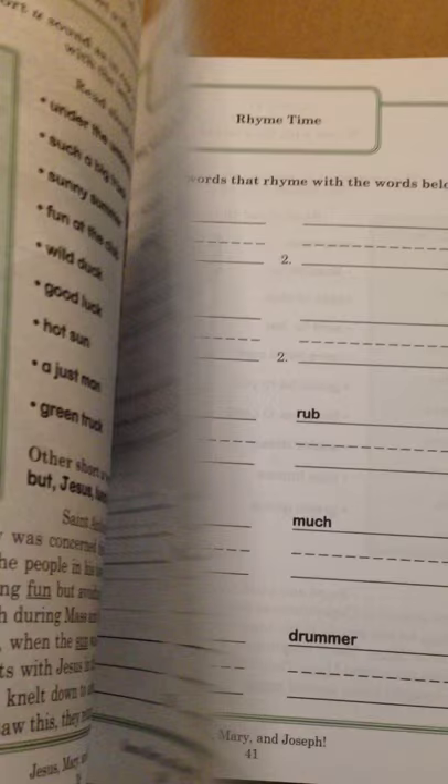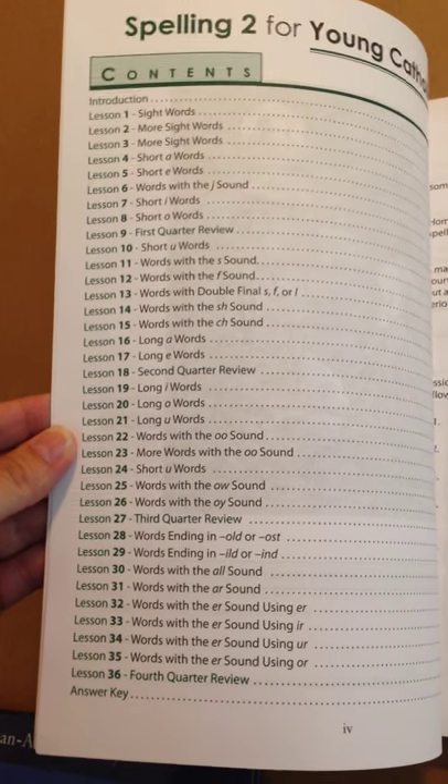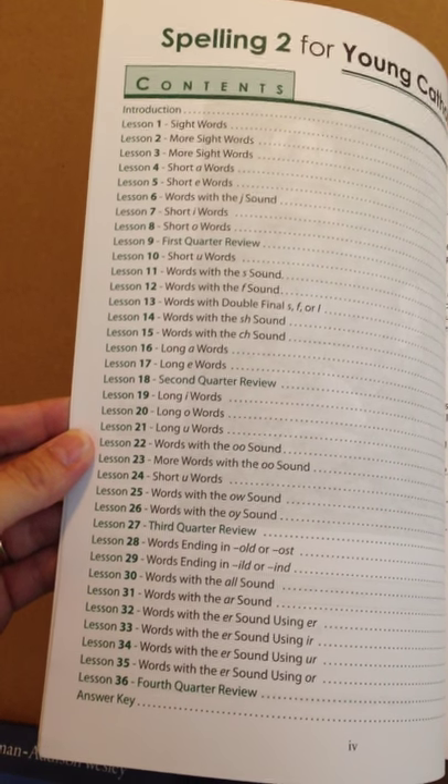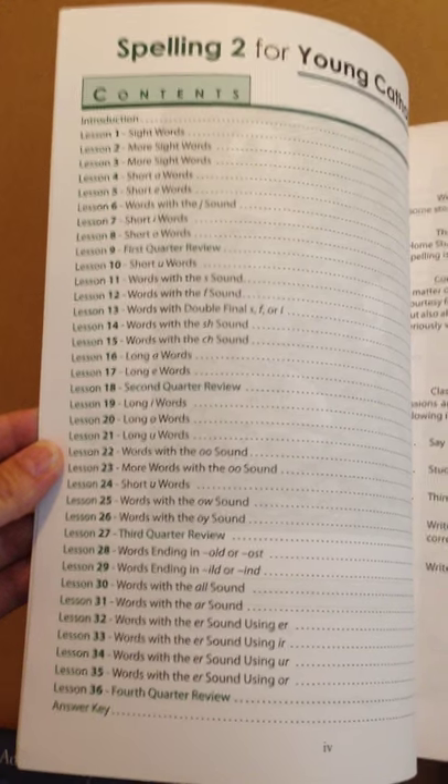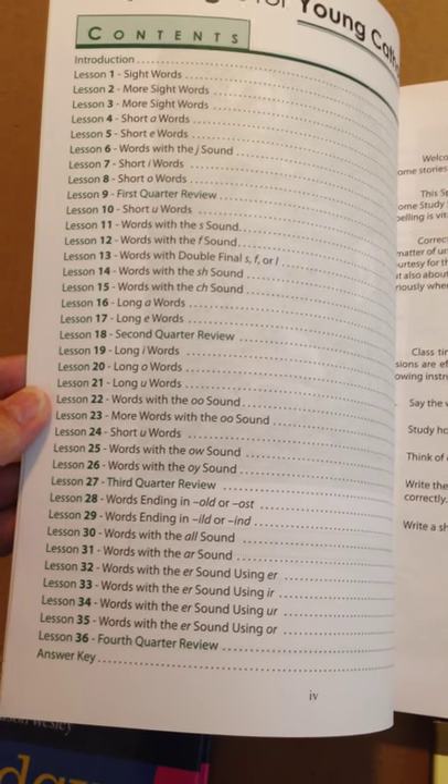I love Seton's artwork in all their books. Here's your contents: sight words, short A words, short vowel, long vowel words, words ending with different sounds — it looks like a lot of ERs and some things like that.